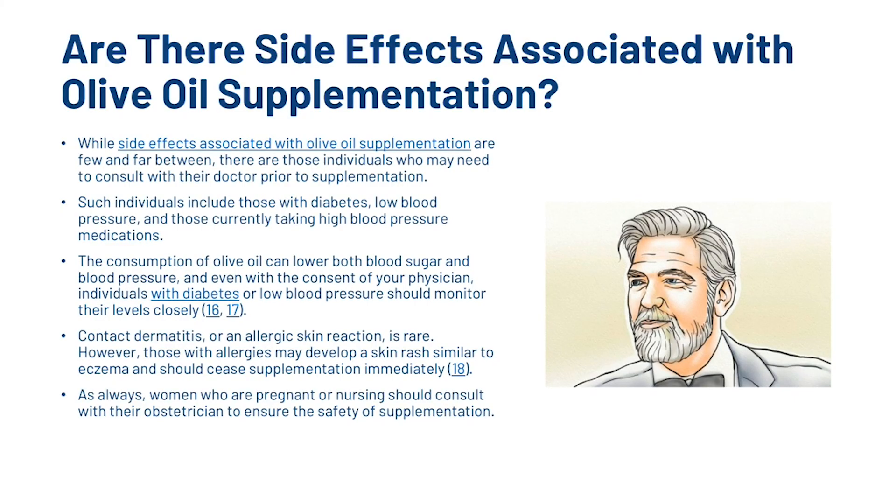While side effects associated with olive oil supplementation are few and far between, there are individuals who may need to consult their doctor prior to supplementation — including those with diabetes, low blood pressure, and those taking high blood pressure medications. The consumption of olive oil can lower both blood sugar and blood pressure, so individuals should monitor their levels closely. Contact dermatitis or an allergic skin reaction is rare; however, those with allergies may develop a skin rash similar to eczema and should cease supplementation immediately. Women who are pregnant or nursing should consult with their physician.